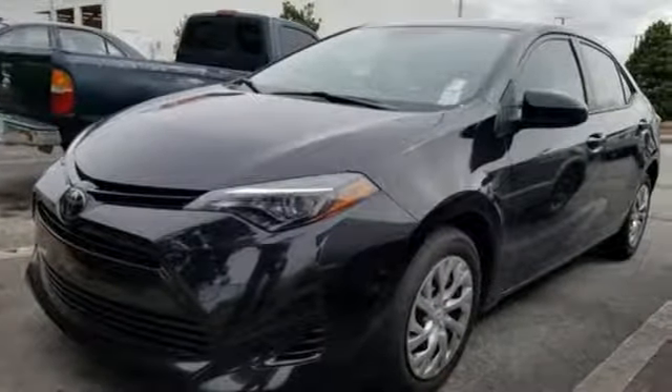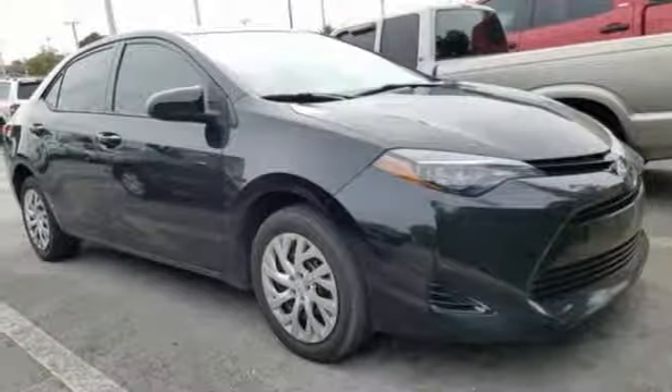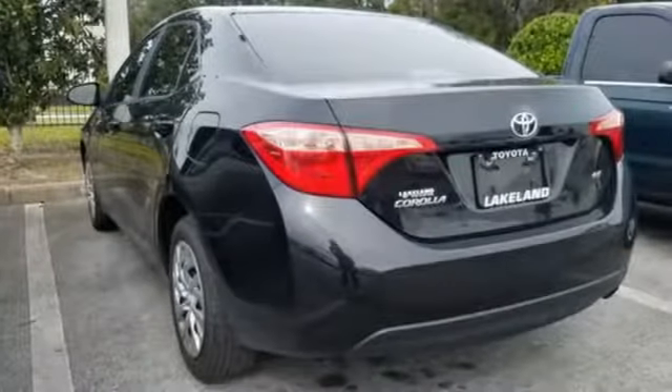A 60-40 split-fold down rear seat is handy for instant access to the trunk as well as a larger cargo area. Plus, Toyota Safety Sense P includes pre-collision system with pedestrian detection, lane departure alert with steering assist, and dynamic radar cruise control. This Corolla doesn't just get you there, it gets you.